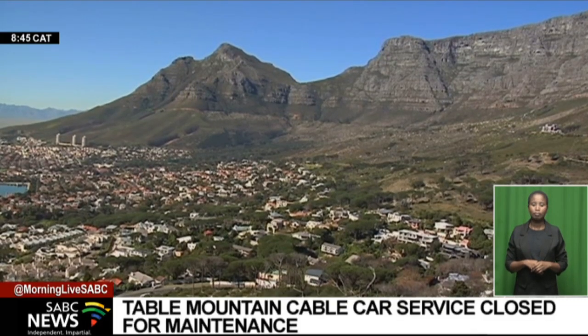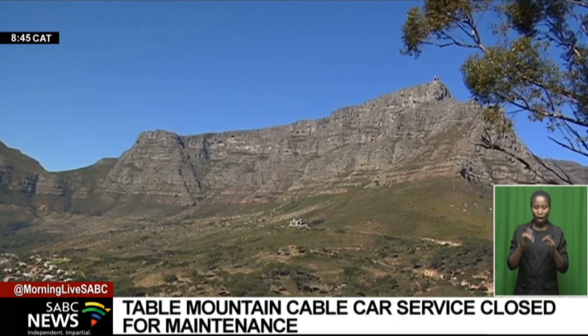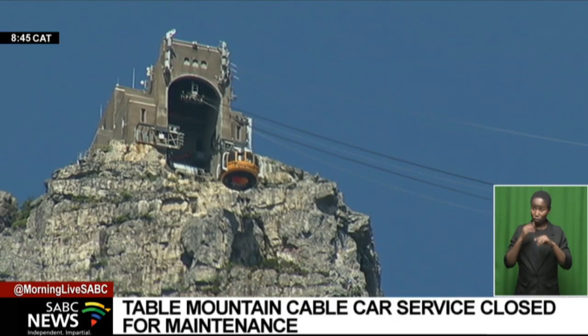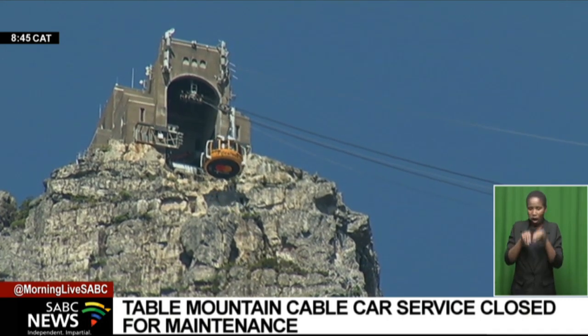No visit to the mother city is complete without a visit to Table Mountain. The iconic vistas from the top are world-renowned. But for those who do not want to hike up the mountain, there are two cable cars.